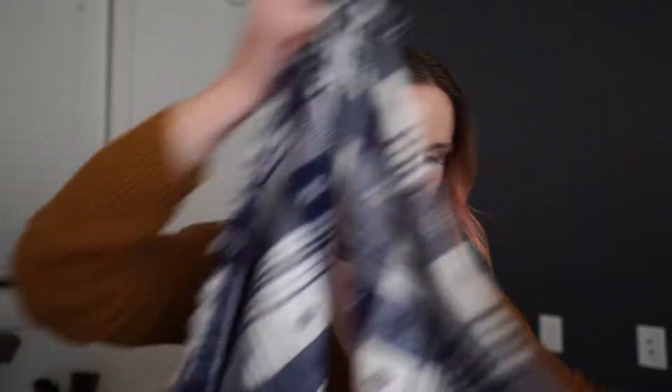My favorite way to wear these is to grab two opposing corners — corners on either side of the square — pull it around by those corners, and there you go. You just have this super fluffy, warm and cozy scarf. I love this thing.